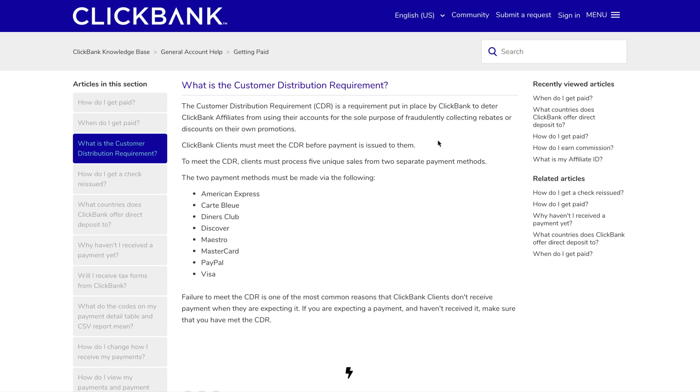So if you're wondering how ClickBank pays you — to recap: cheque is the default payment method, but I recommend direct deposit, or wire transfer if you're in a country not supported by direct deposit. They pay by default twice a month, but you can change to weekly if you're doing direct deposit. Really do be aware of the Customer Distribution Requirement, because when you're starting out it causes a lot of angst for affiliates. Hopefully you found that helpful — please like and subscribe, and check out the link in the video description to my recommended free training.